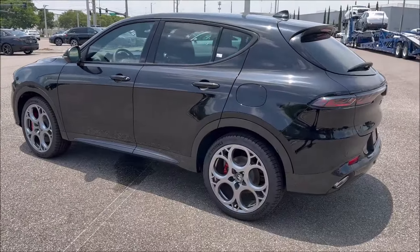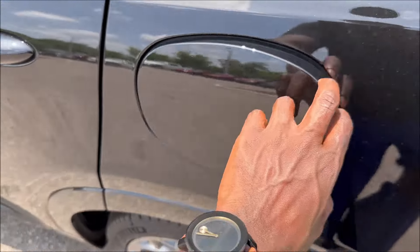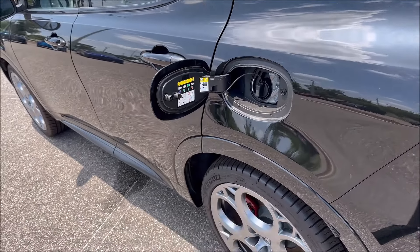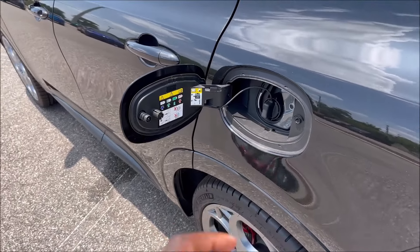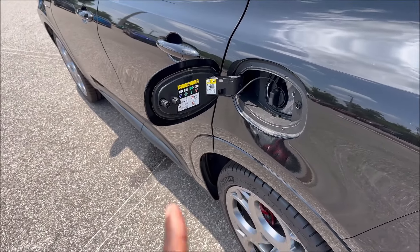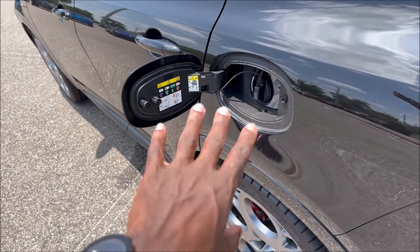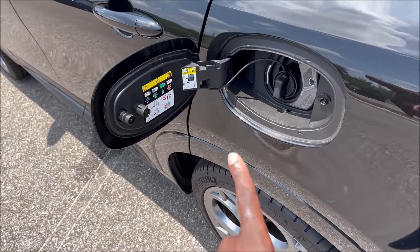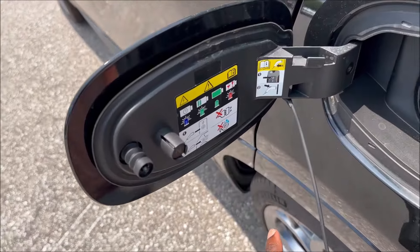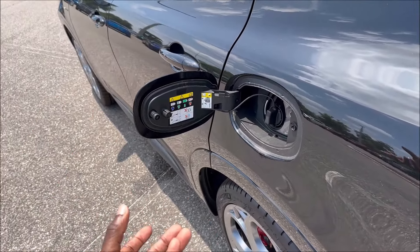Let's talk about the charge door. There are two charge doors on this car. This one is for the EV side — plugging in gives you about 33 miles of range on a full battery, and around two hours on a 240-volt charger. You get a 7.4 kW on-board charger, and keep in mind this has a 14.8 kWh battery. Total range is around 330 miles on a full battery and full tank of gas. I did a full video on how to charge your Tonale, so check that out.